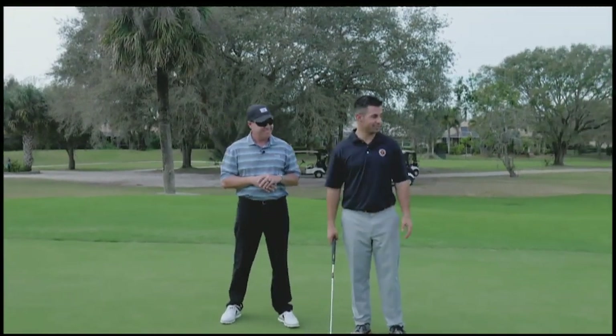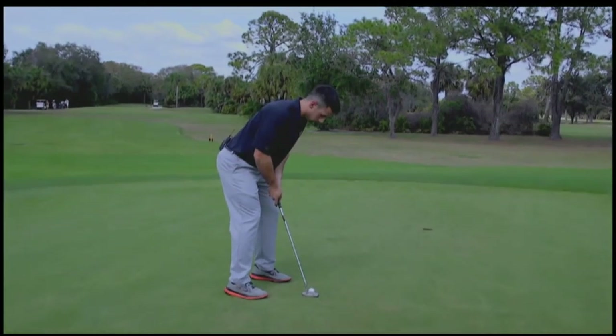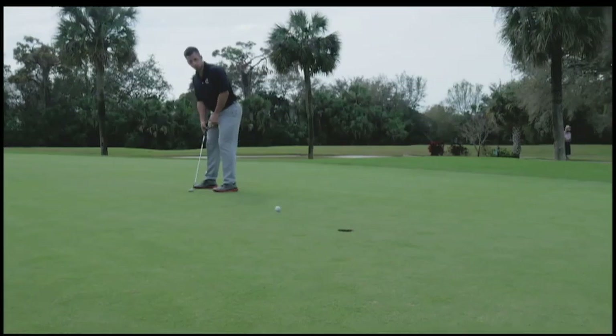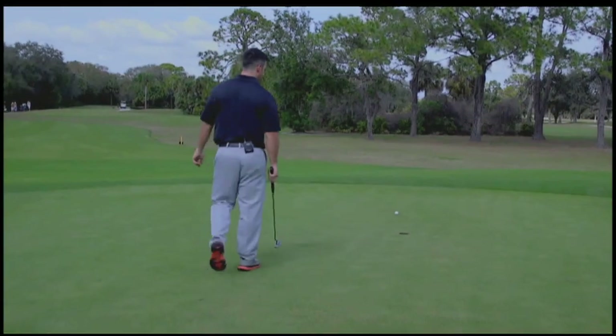You know what would be awesome right now would be a birdie. Let's go for it — good luck. I pulled it. Yeah, that was firm — a lot of meat on the bone there.